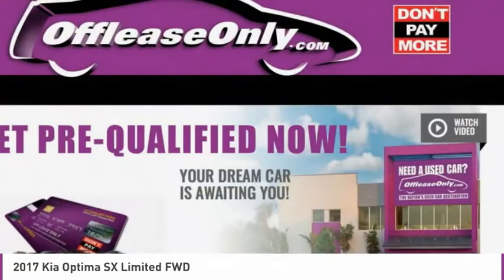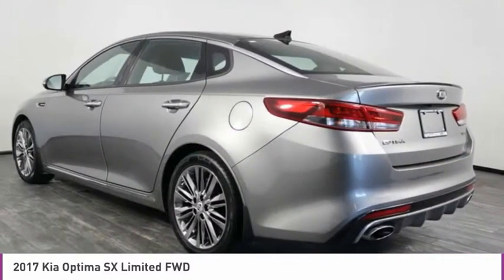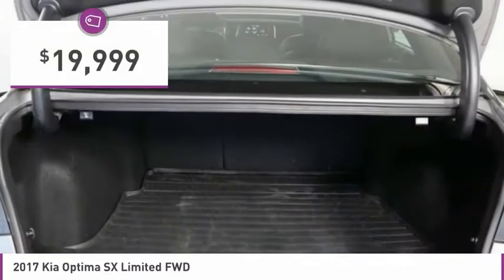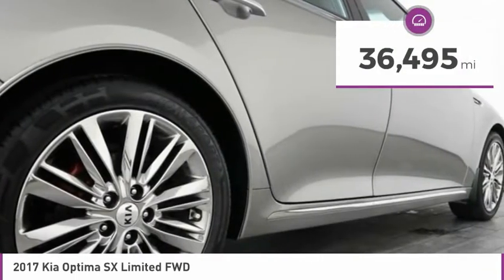Its smooth-flowing lines speak of grace and style and offer a strong hint of European luxury, and is priced below $20,000. This vehicle has less than 40,000 miles.